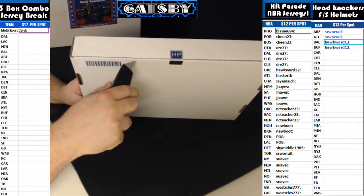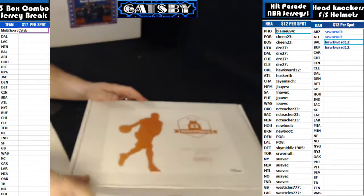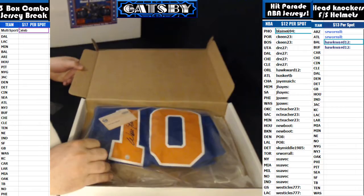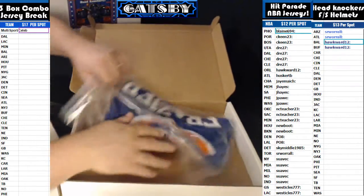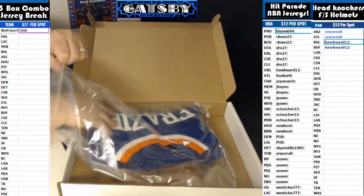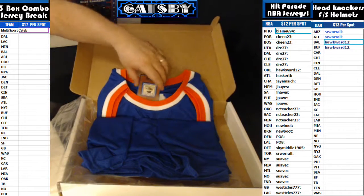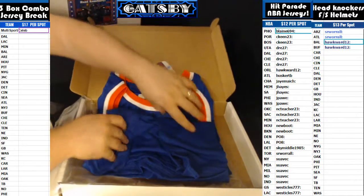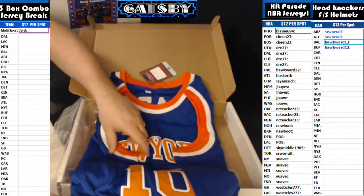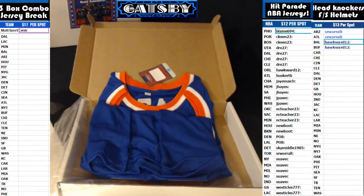We're gonna pop the seals. And we have a Walt Frazier hit. We have been pulling the Knicks like crazy out of these, guys. This is a Hardwood Classics Vintage tag on there — New York Knicks hit. Walt Frazier is going out to Suave.